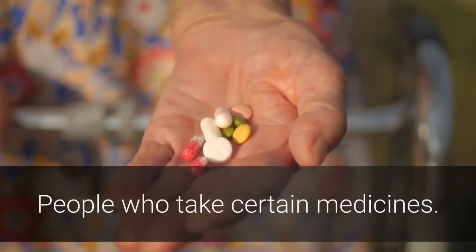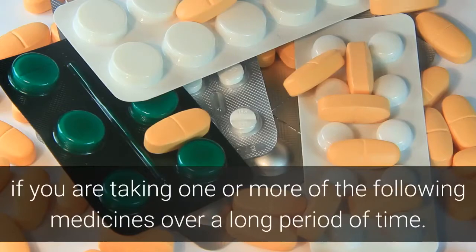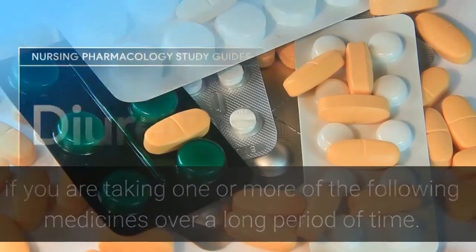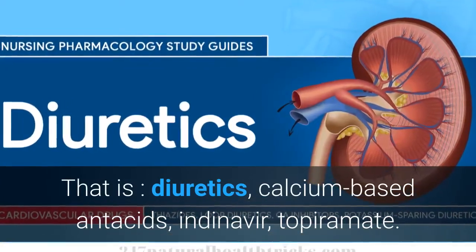People who take certain medicines are more likely to develop kidney stones if taking one or more of the following over a long period of time: diuretics, calcium-based antacids, indinavir, or topiramate.